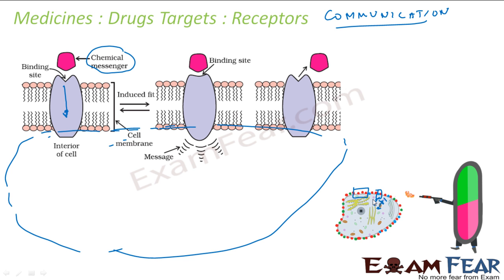The beauty of this system is that the message comes to the cell without the chemical itself being passed into the cell. The chemical messenger just touches the binding site, gives the message, and goes off. The chemical is not transferred, but the message is — and that is the beauty of the body's messaging system.